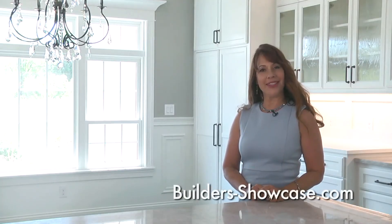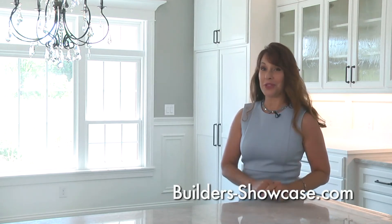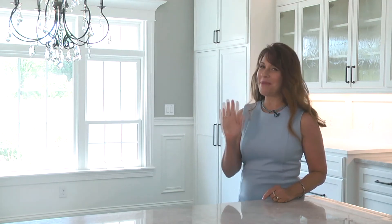Thanks for joining us today. For more information on what you saw on today's show, visit our website at builders-showcase.com. And while you're there, be sure to check out our online magazine. We look forward to seeing you again next week, right here on Fox 6. Bye, everyone.